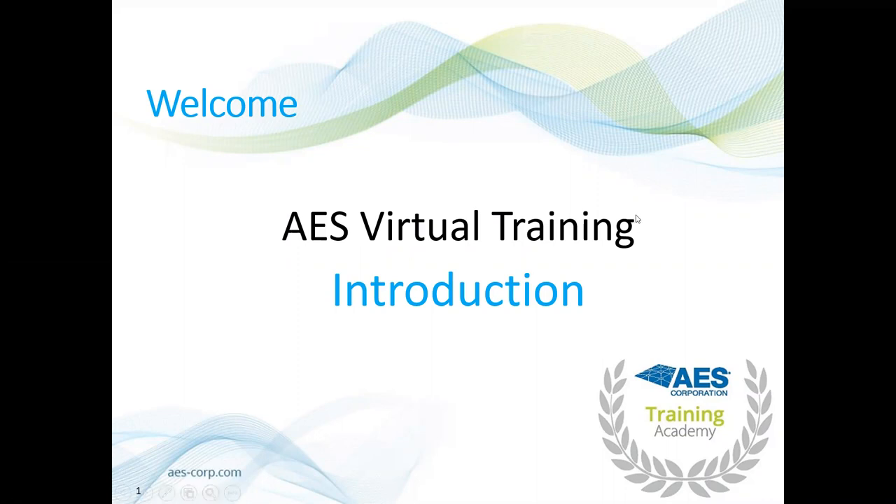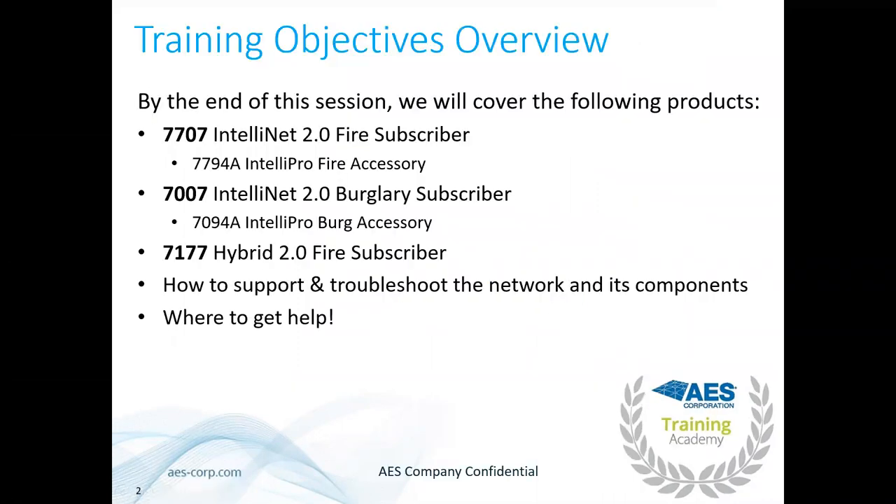Welcome to AES's virtual technical training. Today we're going to go over the 7707 IntelliNet Fire Subscriber. We'll talk about the IntelliPro, which connects to your fire alarm's dialer. We'll also talk about the 7007, our Berg subscriber, approved for residential fire. We also have a new product, the 7177, our hybrid fire subscriber — a fire subscriber that also does the job of an IP link. Throughout the presentation we'll talk about support, troubleshooting the network, and where to get help.